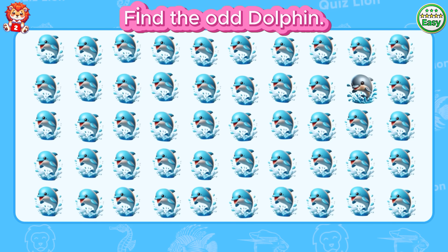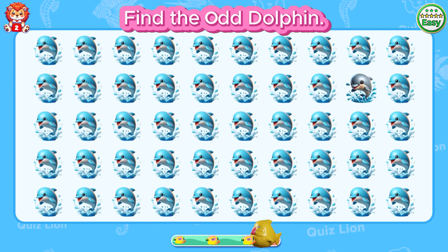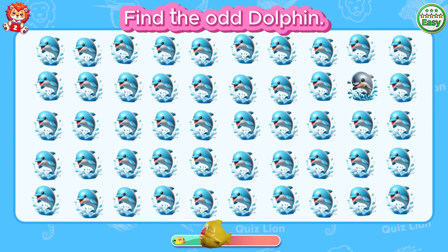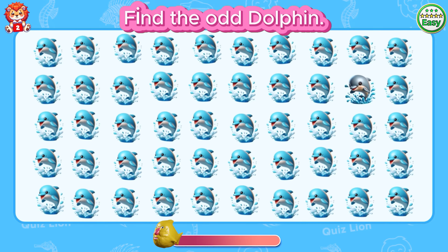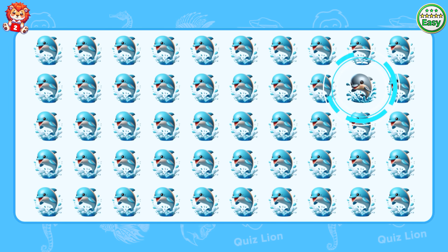Find the odd dolphin. Look, a different colored dolphin.